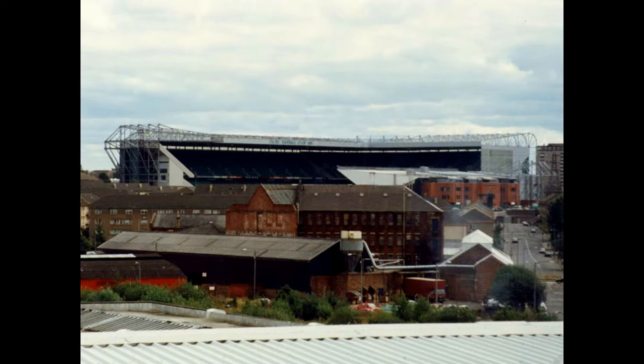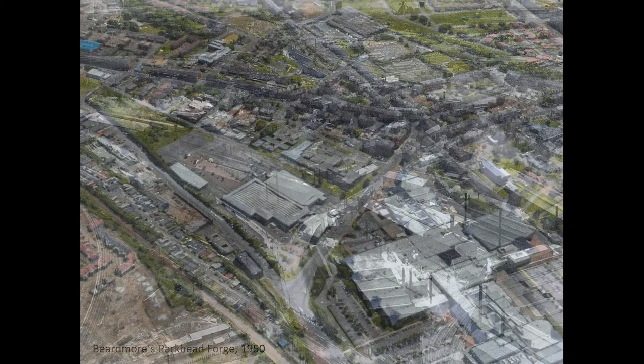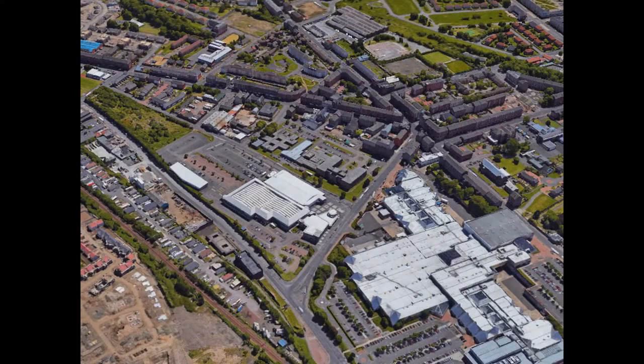What is Parkhead known for? The biggest thing is Celtic Park and the football. From right from the beginning of the project we thought we want to make these four panels but we didn't want them to be completely about the football — we want to get beyond that. This is the Beardmore Parkhead Forge site, and if you press next you'll see that is now where the shopping centre is, on exactly the same site. That was the other main thing Parkhead was famous for at the beginning of this project.